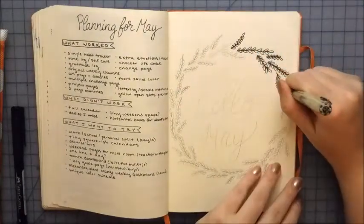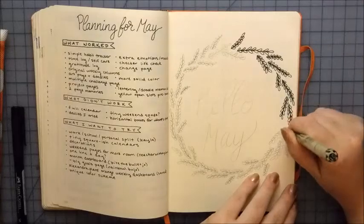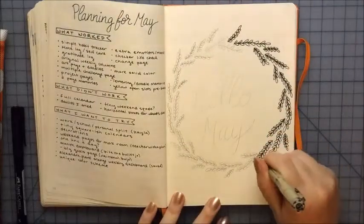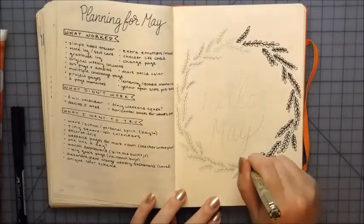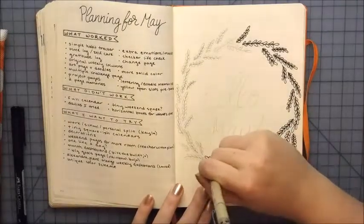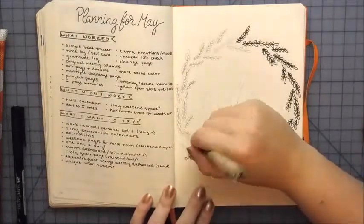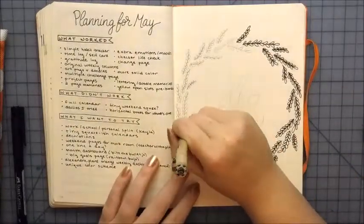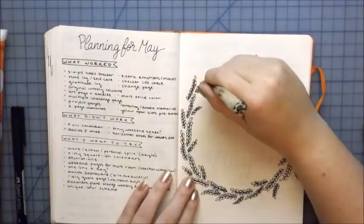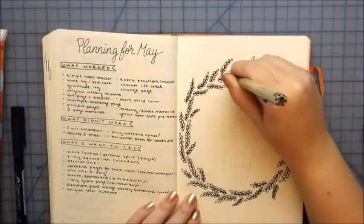This little wreath was inspired on Instagram by creative_planner_ideas. I'll put links below to all the people I mentioned. I've had a lot of inspiration for this month from a lot of different people — they've, in my opinion, turned out a lot better than mine. I've never done a wreath kind of thing like that; I've just done circles and stuff for it.